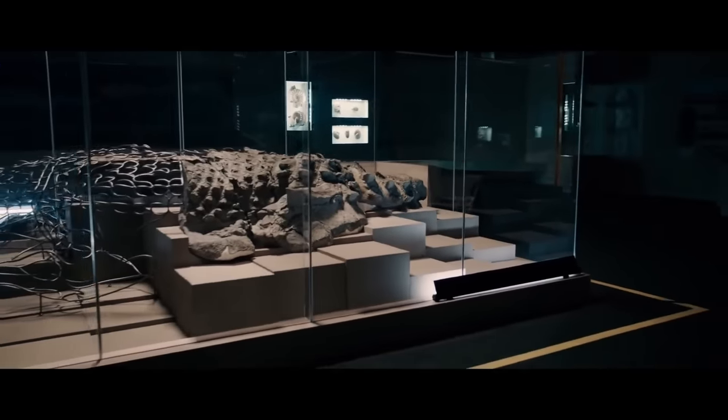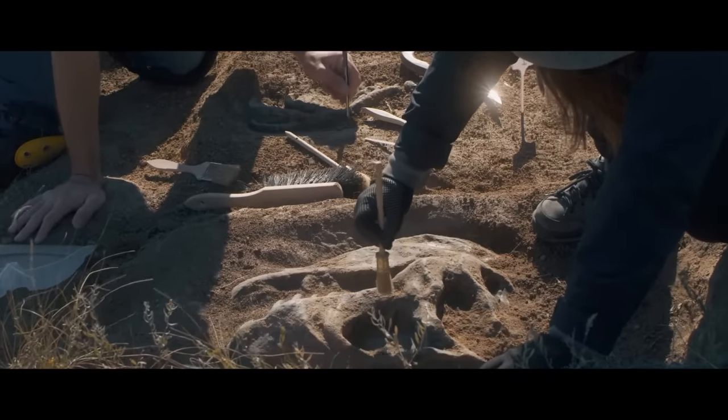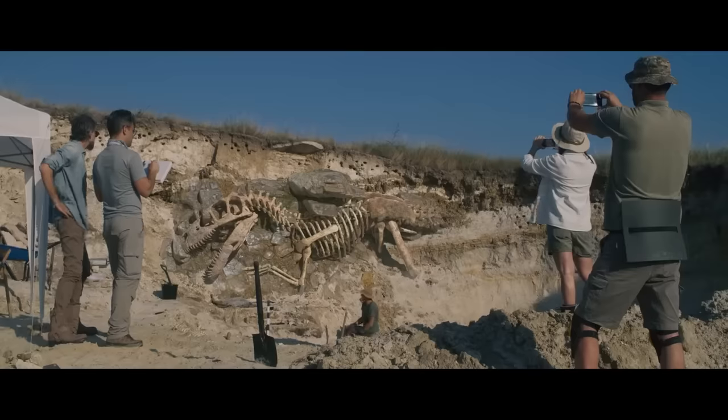Paradoxically, the dinosaur is simply too well-preserved. That's all for today — like the video, subscribe to our channel, and we'll see you next time.